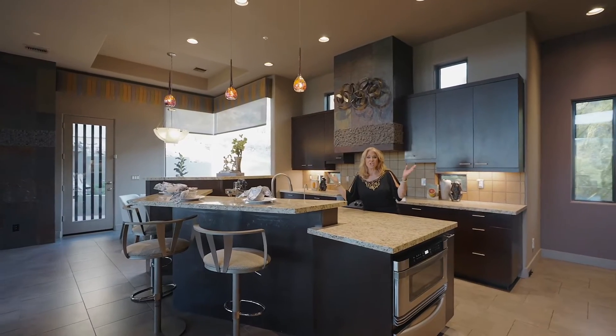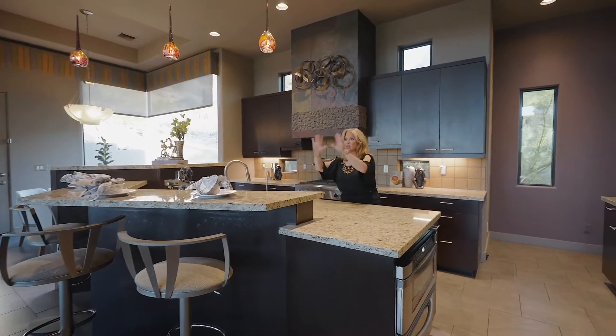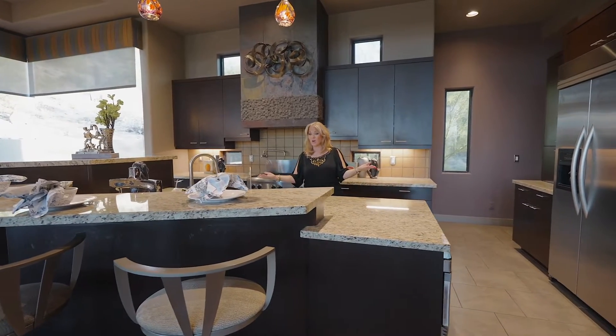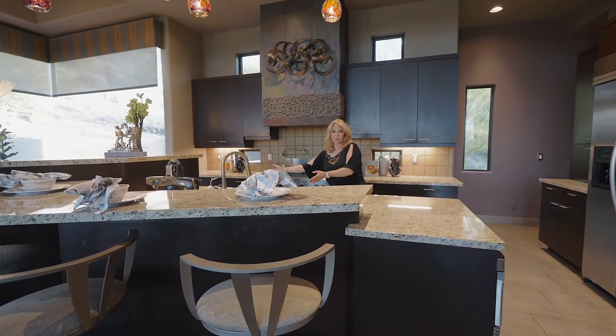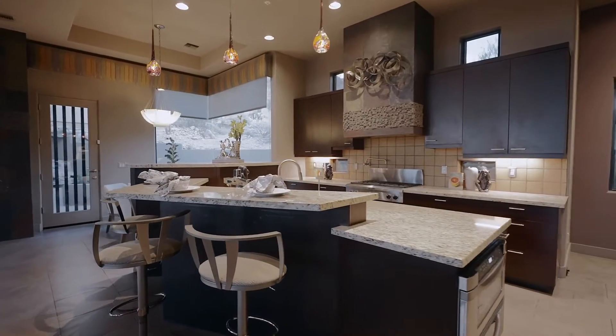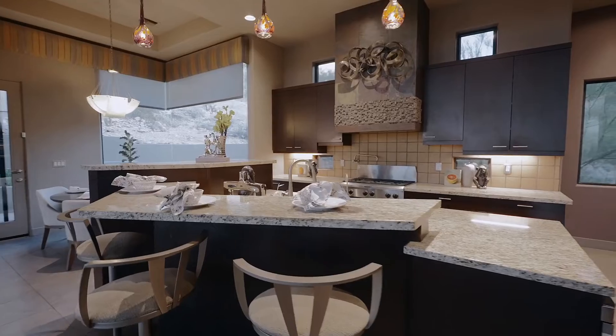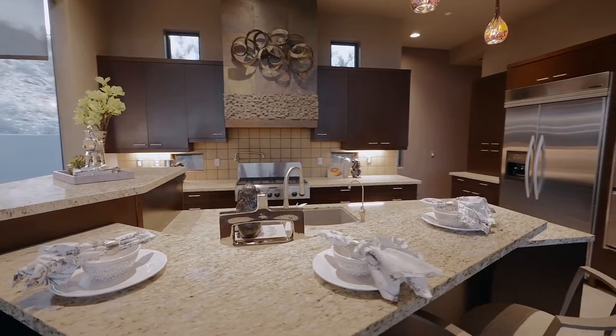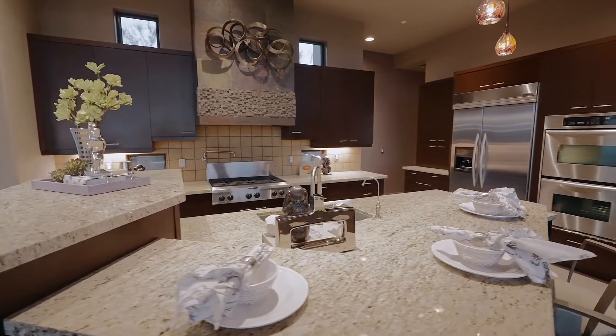Who doesn't love a chef's kitchen? This open-concept space doesn't leave the cook out in the cold. You've got beautiful appliances, the latest gas stove with a pot filler, double ovens, a beautiful fridge, and a butler's pantry. It makes you the star of the kitchen.